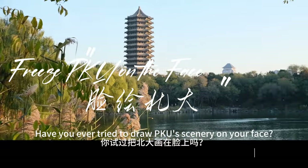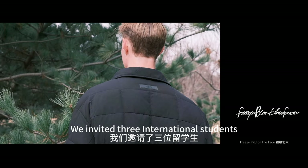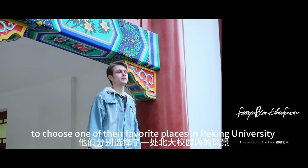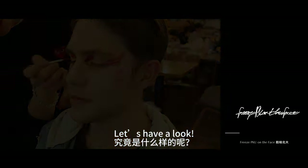Have you ever tried to draw Peking University's scenery on your face? We invited three international students to choose one of their favorite places in Peking University and draw them on their faces. Let's have a look.